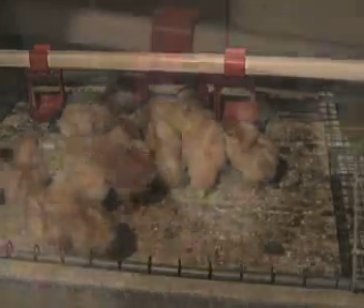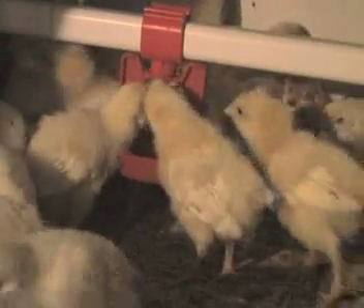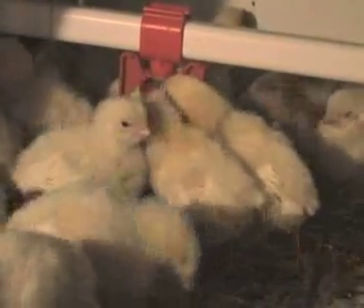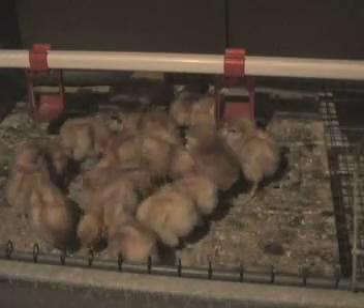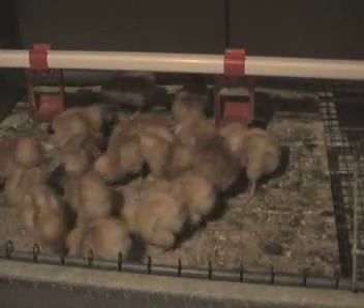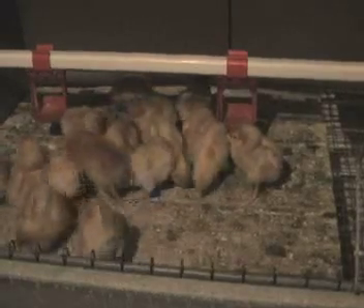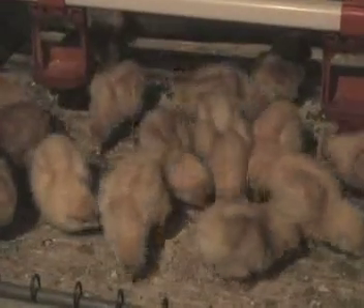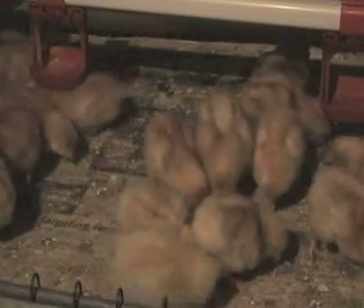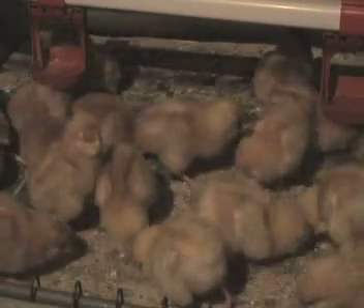Barns have automatic watering systems with nipple drinkers. These systems are beneficial because they ensure the birds have clean, fresh water at all times. In the first few days, the barns are brightly lit for 23 hours a day to ensure that the chicks find the feed and water. Chicks are attracted to the nipple drinking watering system because it is shiny. The barn is heated prior to chicks arriving, which helps prevent chilling of the birds. As their down is replaced by mature feathers, the heat can gradually be reduced.